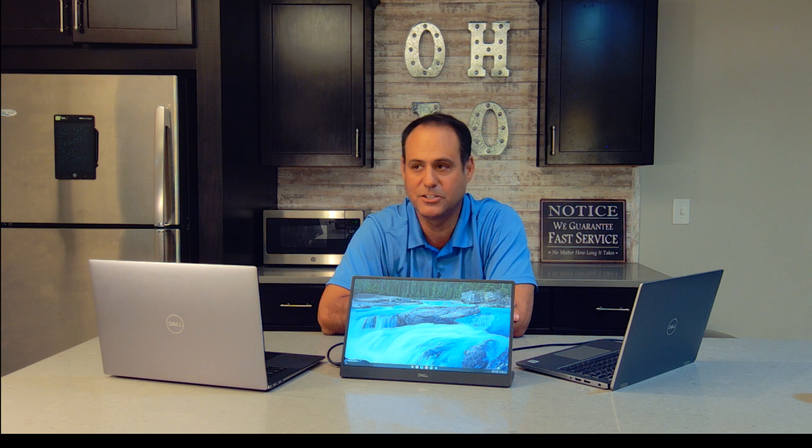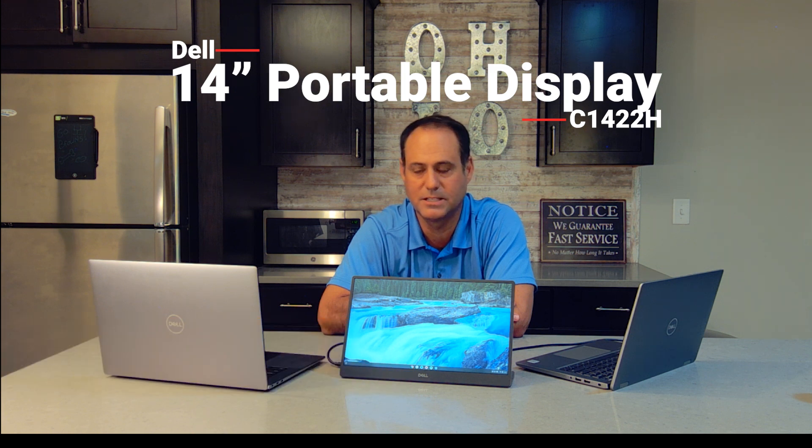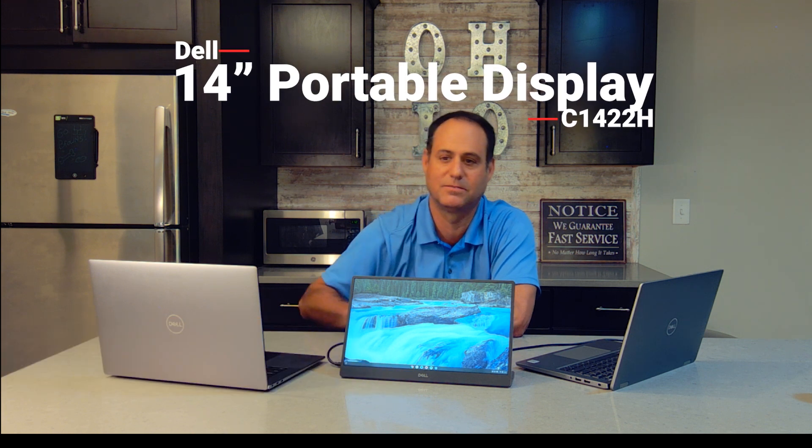Hopefully you found this useful. My name is Michael Ohanian, client technology specialist, with the review of the Dell 14-inch portable monitor, the C14-22H. Thank you.